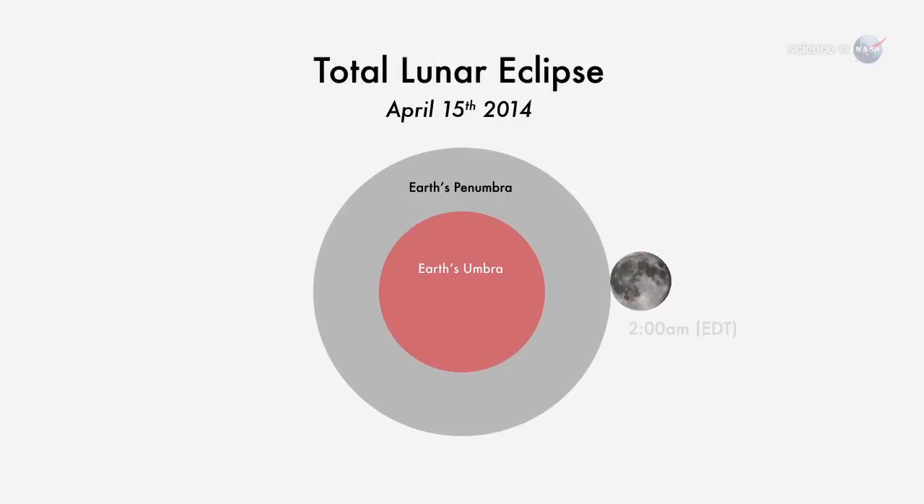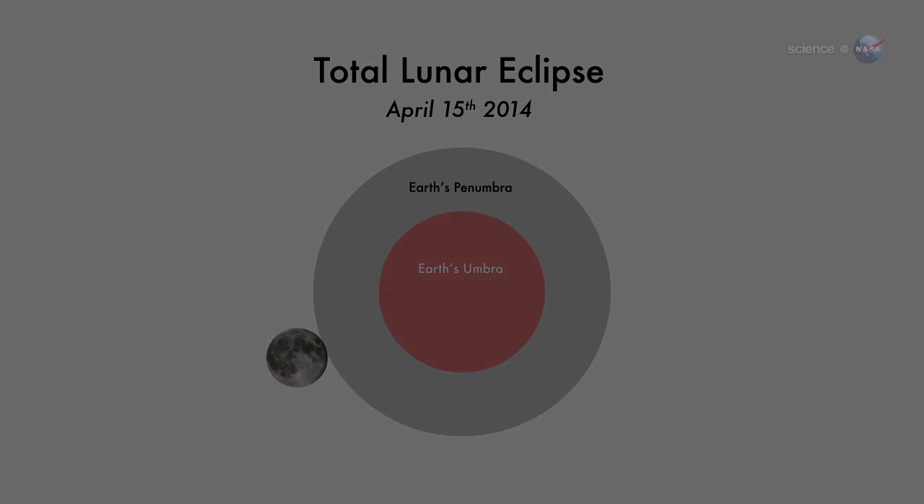The April 15th eclipse begins at 2 a.m. Eastern Time, when the edge of the moon first enters the amber core of Earth's shadow. Totality occurs during a 78-minute interval, beginning around 3 o'clock in the morning on the East Coast, midnight on the West Coast. Weather permitting, the red moon will be easy to see across the entirety of North America.